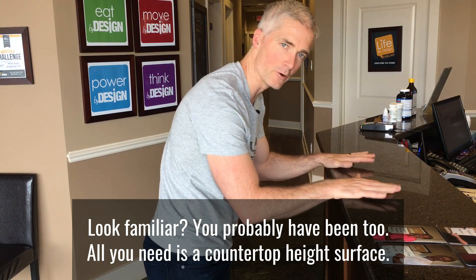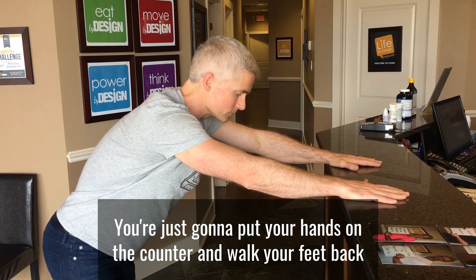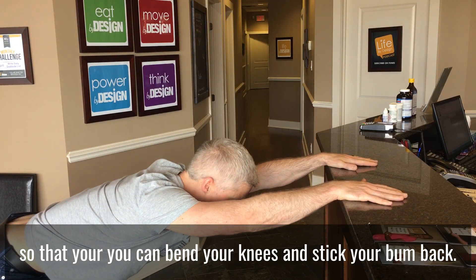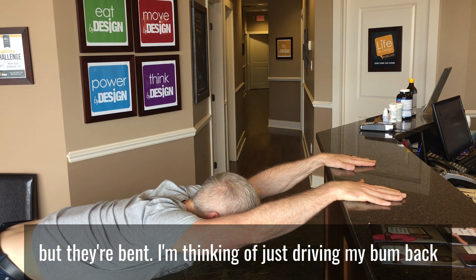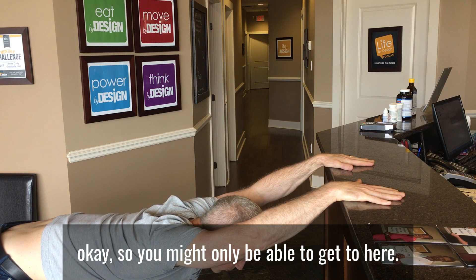You probably have been too. So all you need is a countertop height surface. You're just going to put your hands on the surface, walk back so that you can bend your knees and sit your bum back. You can't really see my knees but they're bent.